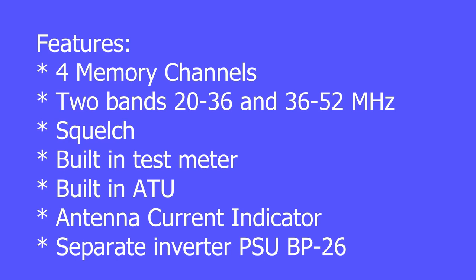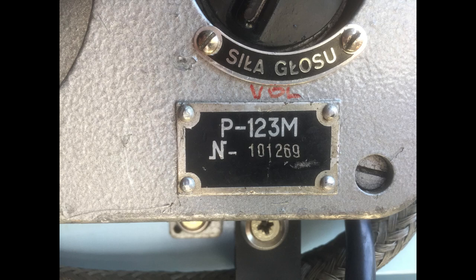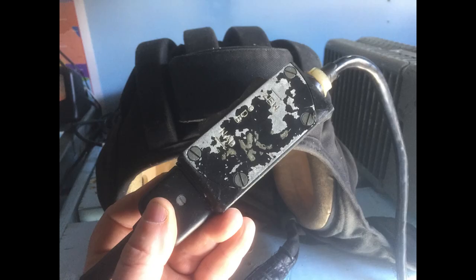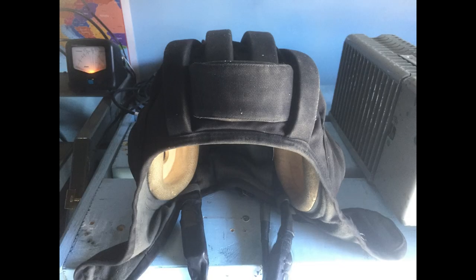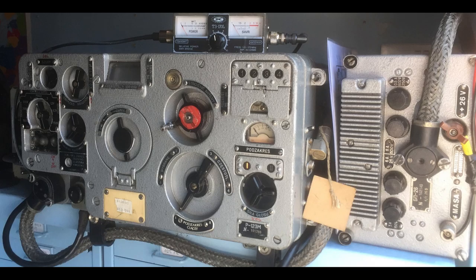Mine came from Poland in 2017 and worked straight out of the box — I'm very pleased with it. I've used it mostly for local FM nets on 10 metres, but it certainly works well for receiving DX on 10FM. It's possibly a little wide, and of course it doesn't do split frequencies needed for 10m repeaters, so I've not yet managed to work any DX with it.